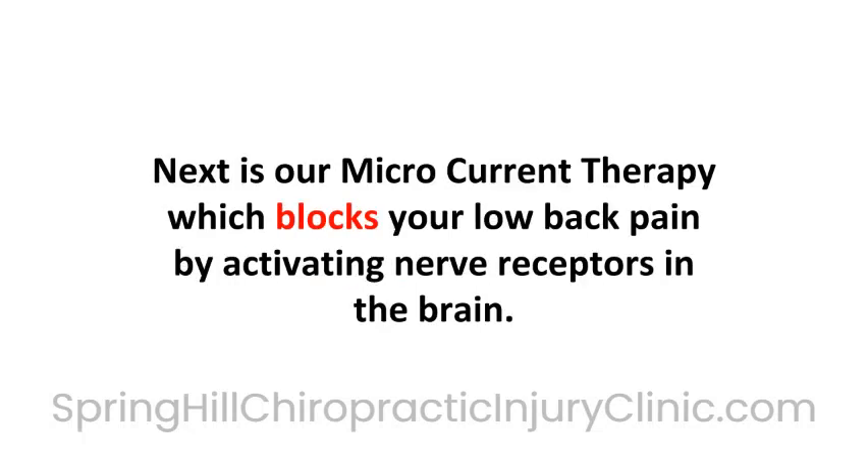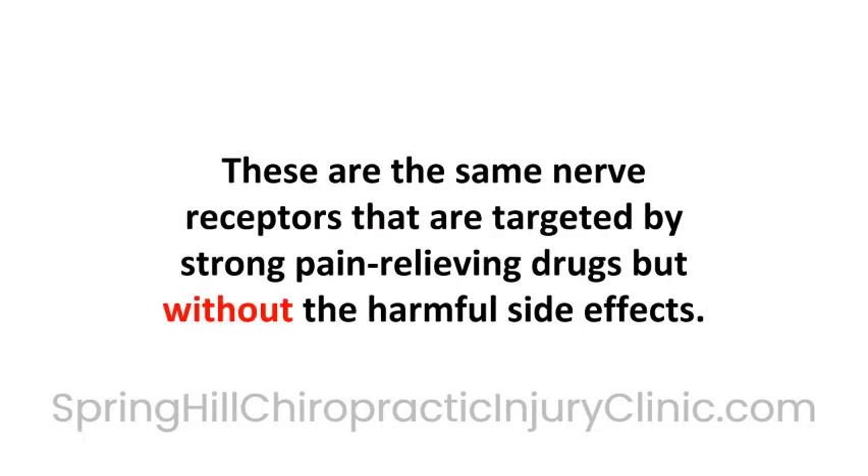Next is our microcurrent therapy, which blocks your low back pain by activating nerve receptors in the brain. These are the same nerve receptors that are targeted by strong pain-relieving drugs, but without the harmful side effects.